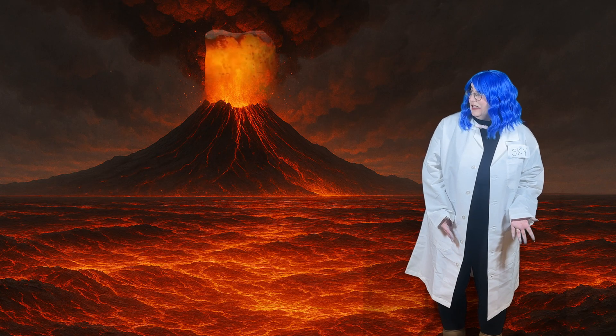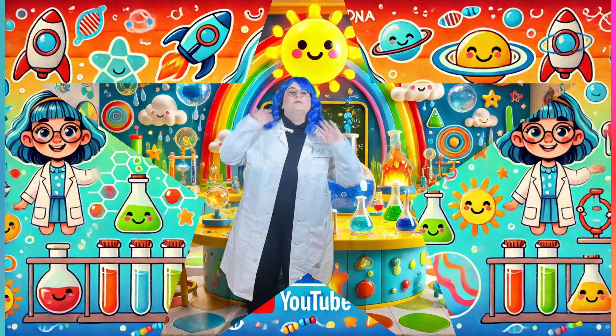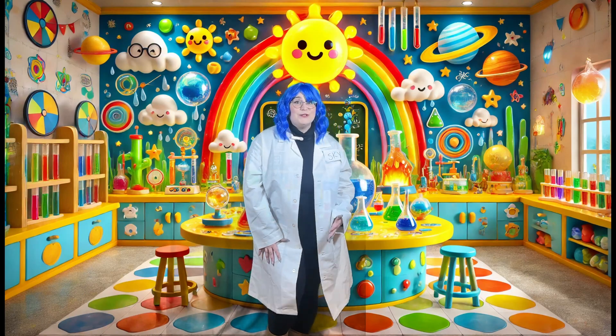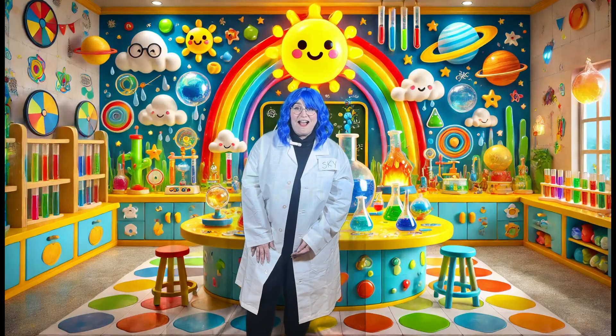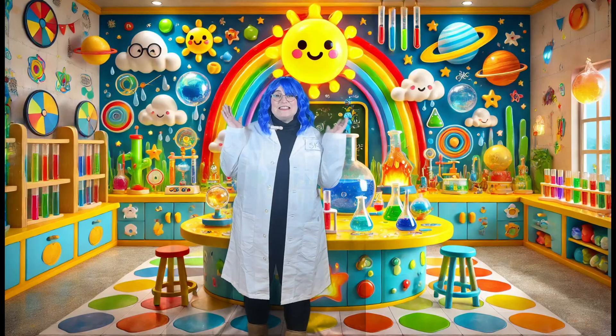Hi little scientists! Welcome back to Science with Skye! Today we're going to learn about volcanoes. We're also going to learn about colors, counting, and we're also going to make our own volcano. It's going to be amazing! Are you ready? Come on, let's go!